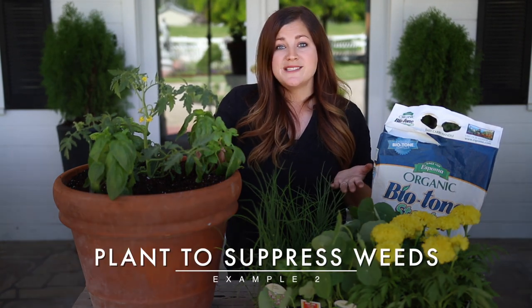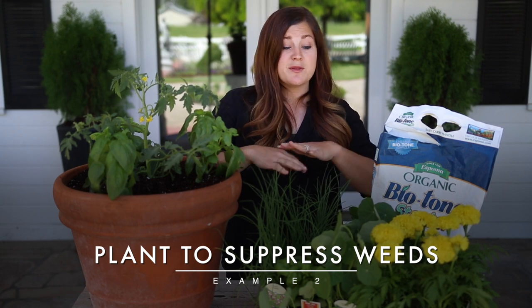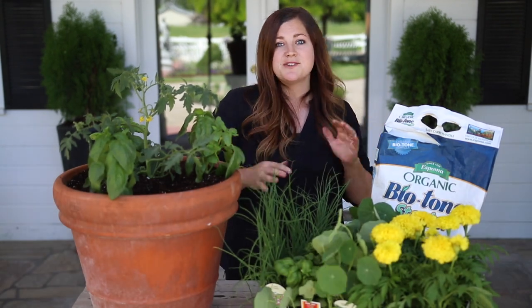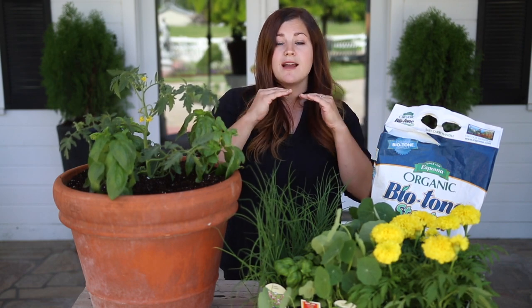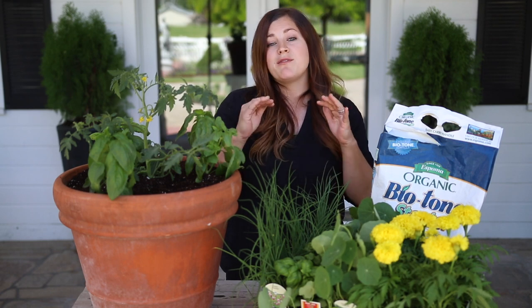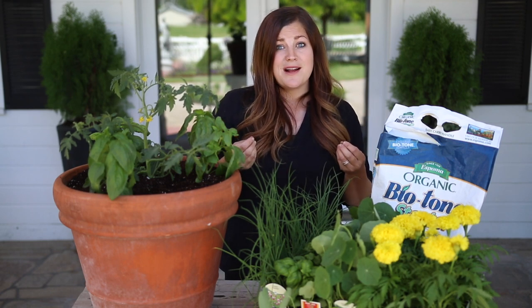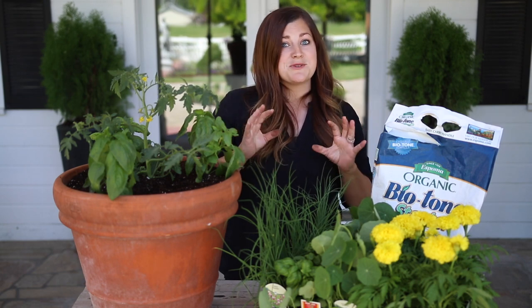The second example is to plant for weed suppression. If you decide not to trellis your vine crops but let them grow on the ground instead, next to anything you've got planted — beans, tomatoes, or whatever — anything that covers ground space will block light and water from reaching the ground. So weeds will have a really hard time growing, and weeds steal nutrients from the plants that you want to actually produce. So if you can plant for weed suppression, that's a really good thing.